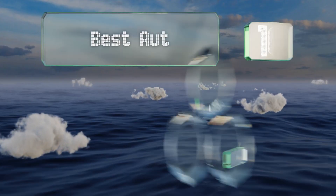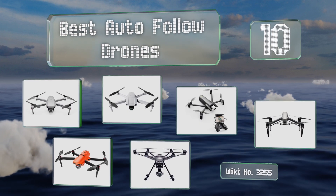EasyVid presents the 10 best auto follow drones. Let's get started with the list.